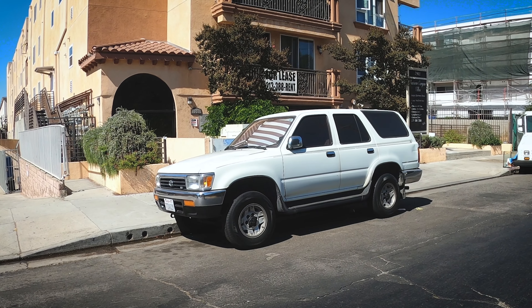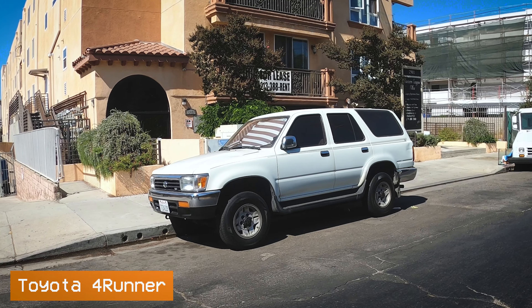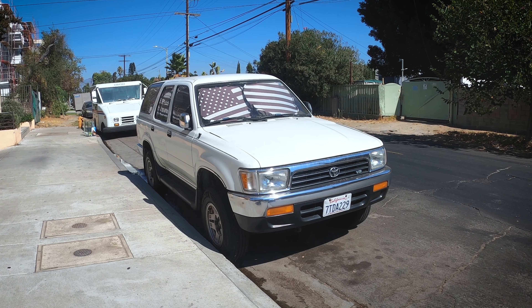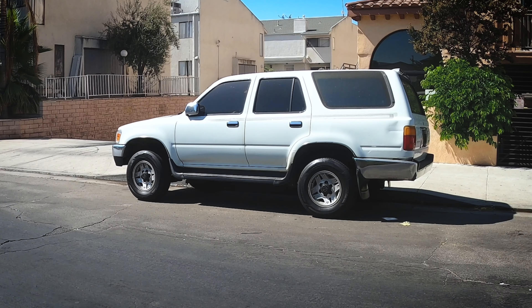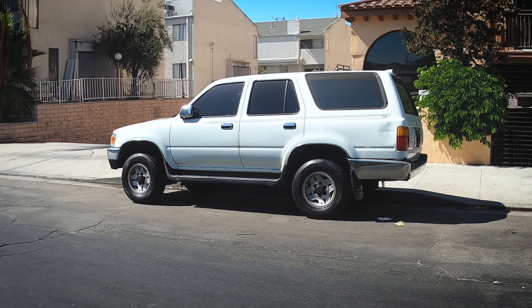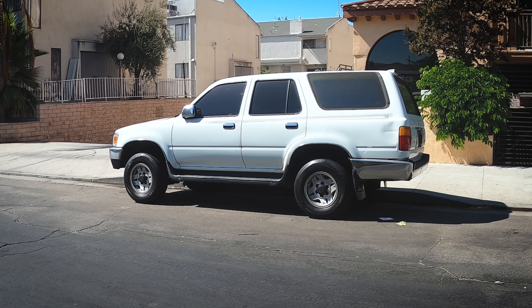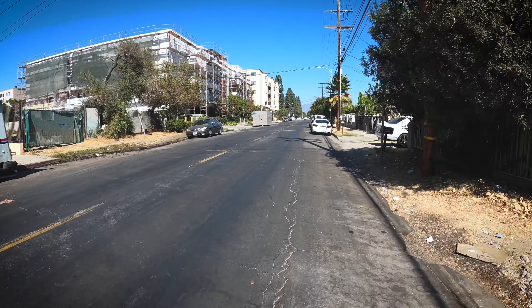As we discovered in my last car spotting video, early 4Runners are everywhere in Los Angeles. These things kind of run forever — they're pretty durable, unless you're in a rusty area. They aren't exactly known to be very rust-proof, but without rust here in Southern California, so many are still on the roads. This is a second gen 4Runner — I love those wheels, they look awesome. The second gen was from around 1990 to 1995, known as the Toyota Hilux Surf in Japan. Great vehicles, and they are just littered across Los Angeles.